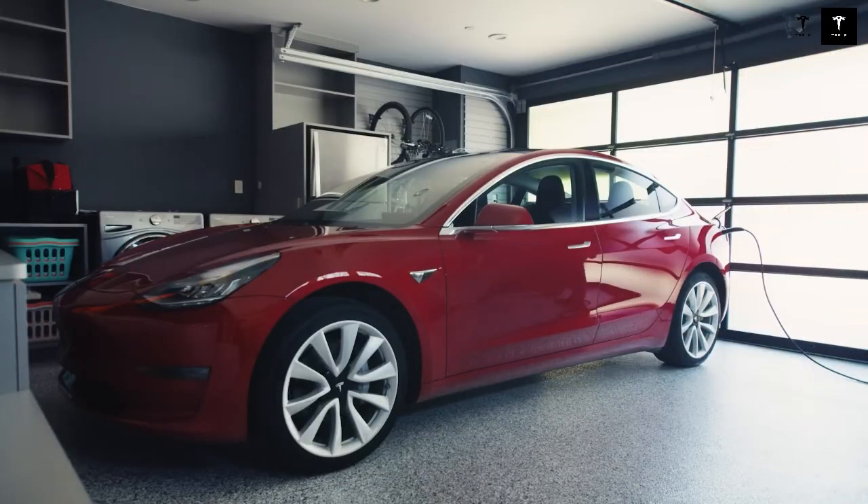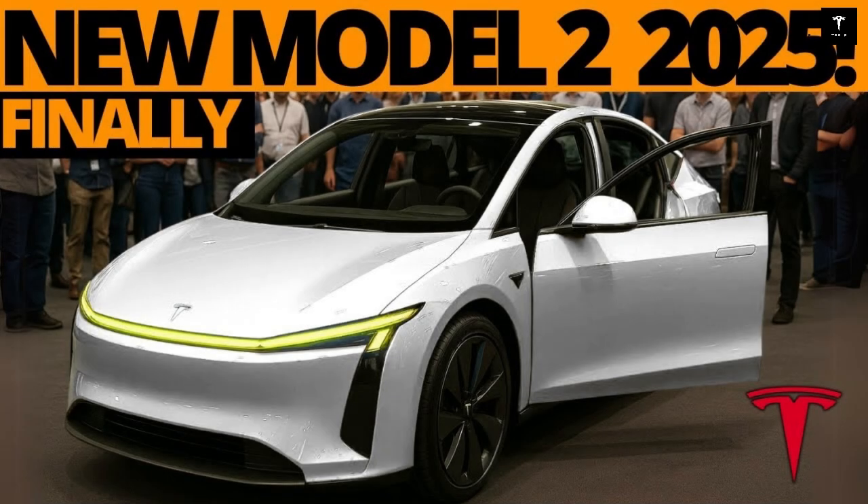The Model 2 will also be compatible with Tesla's autonomous driving ecosystem. While full self-driving capability may be offered as an option, the company has already confirmed that the vehicle will be capable of receiving future updates for autonomous driving when regulations allow. This makes the car future-proof.